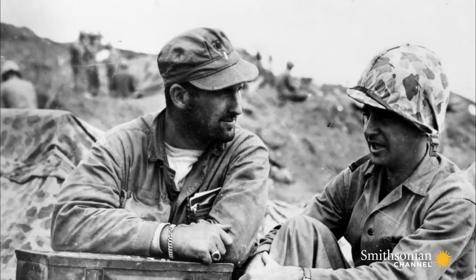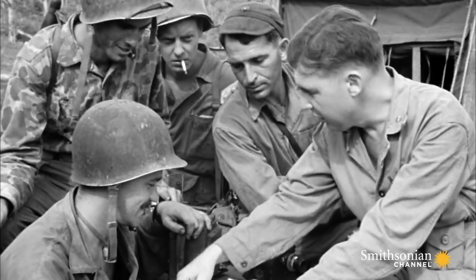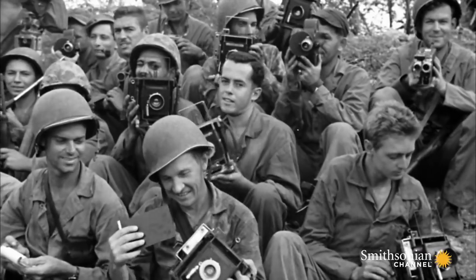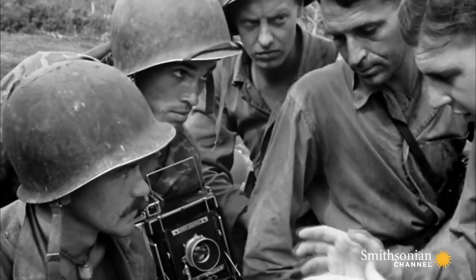Few men were picked early on to receive motion picture camera training. This was all brand spanking new — nobody had ever done this before in the American military, and we were making it up as we went along.